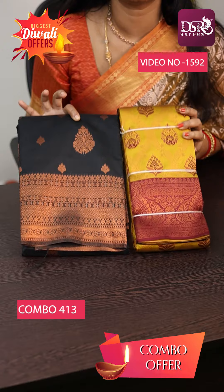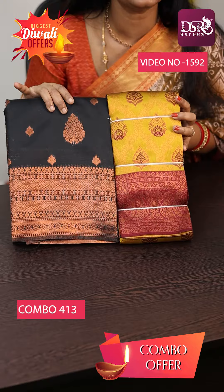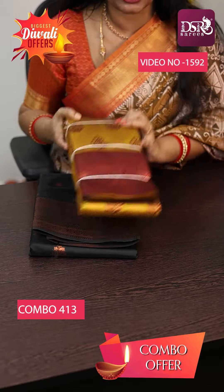First combo is Soprana Black Color Copper Saree and Yellow with Maroon with Copper Bridal Saree at just 1500 plus shipping.